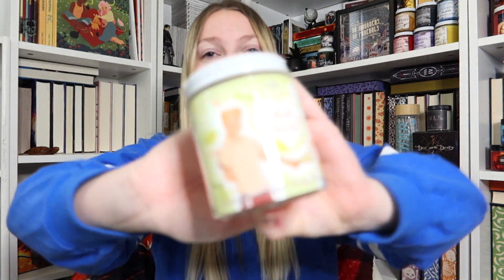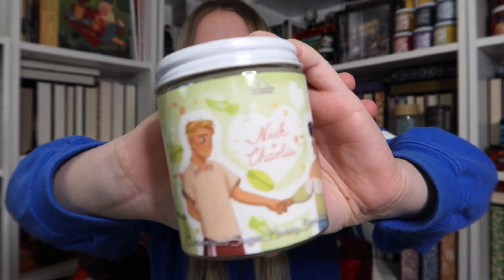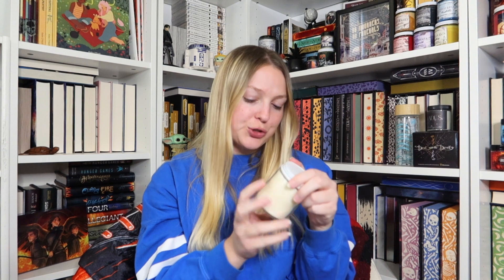I forgot to smell them! So let's unbox the other one first and then smell them all so we're remaining somewhat consistent. Our last one is Nick and Charlie from 'Heartstopper.' Aren't they just so cute? Nick and Charlie smells of caramelized sugar, honey, strawberry, and pride. Oh, that's a nice fruity scent with a hint of...